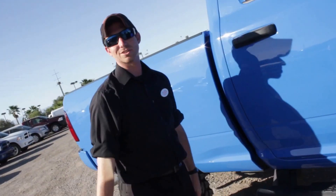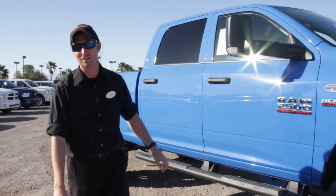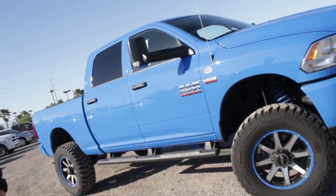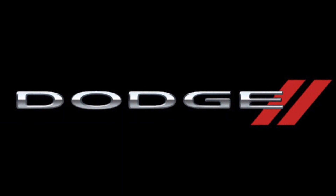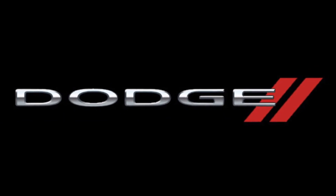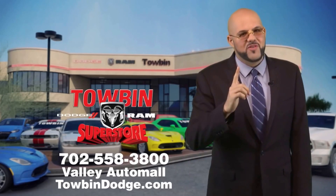Here's our Chopper Edition truck. Blue's not for you? Come down and see us — we'll be more than happy to find a color that works for you. That's Tobin Dodge in the Valley Auto Mall, number one for a reason.